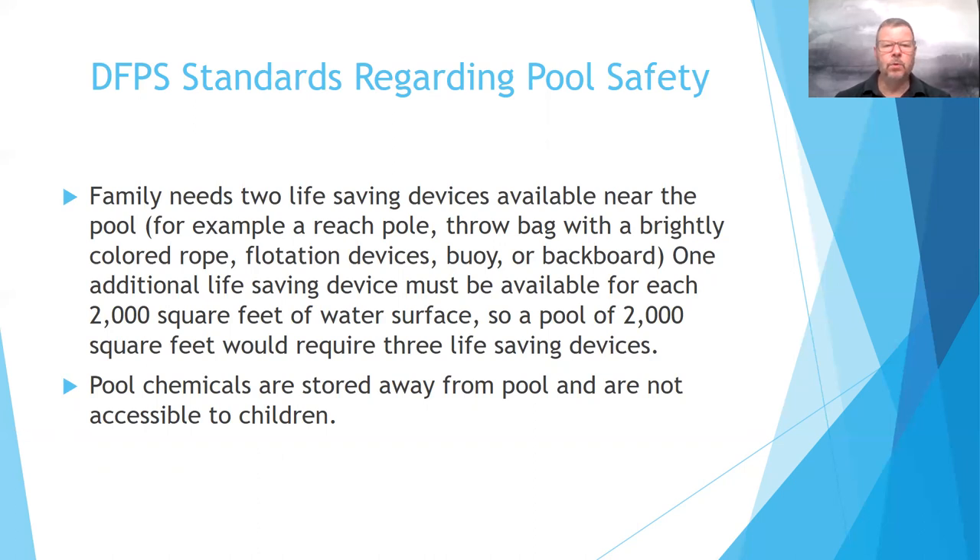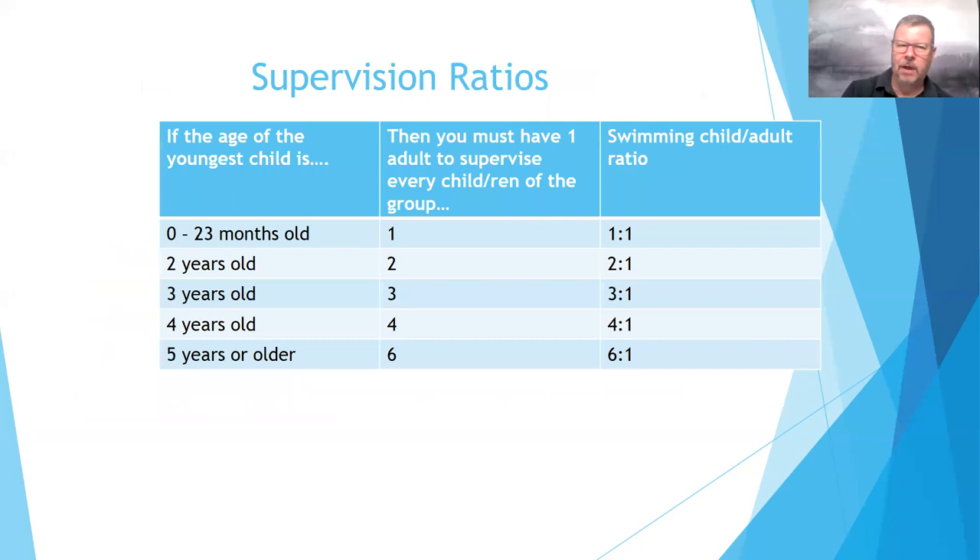Pool chemicals are stored away from the pool and not accessible to children. Regarding supervision ratios when taking children swimming: for babies zero to 23 months, it's one adult per child. For two-year-olds, it's one adult per two children. That goes up to children five and older, where it's one adult per six children.